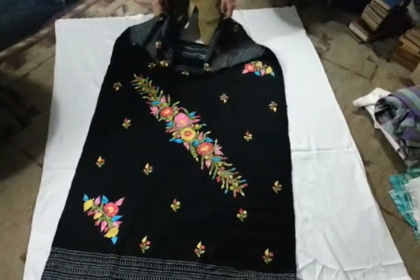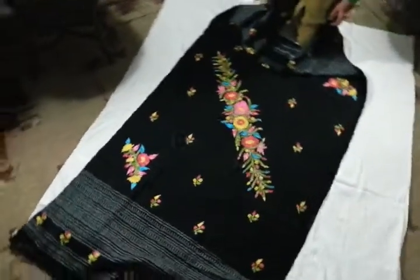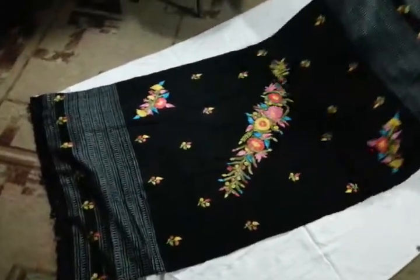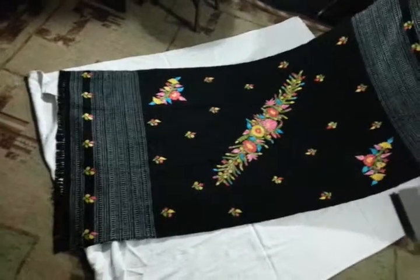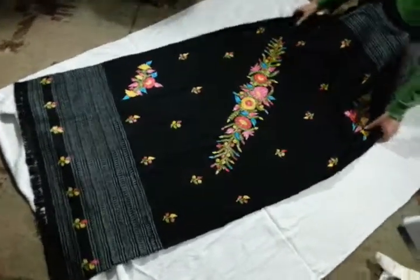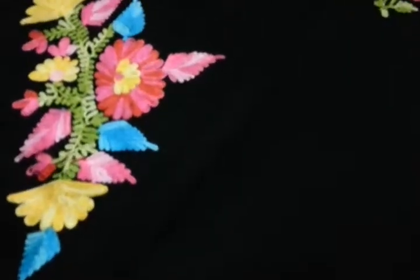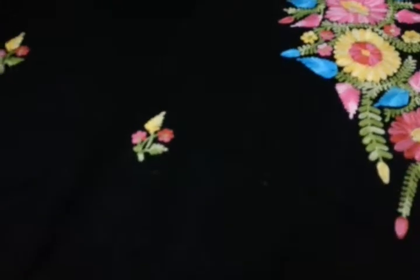Ladies and gentlemen, I'm auctioning off lot by lot a whole chest full of old fabrics at the moment. This is a wonderful sort of long, long shawl. I haven't measured it — it must be about six feet long. And it seems to be made of very fine black wool embroidered with silk crewelwork flowers.